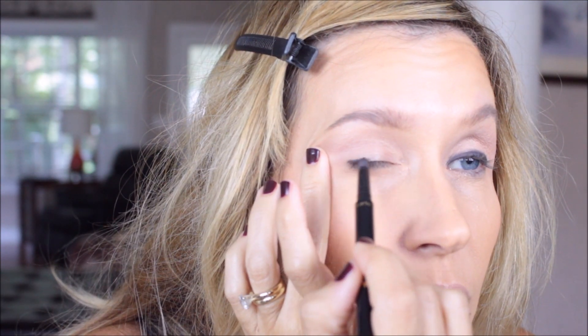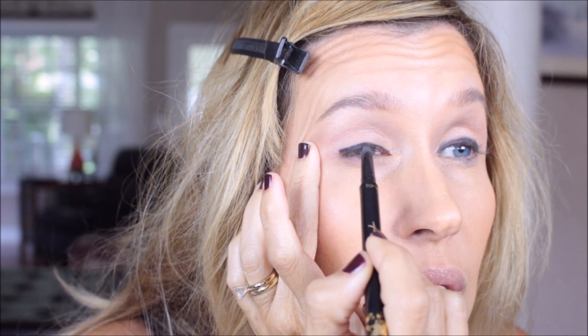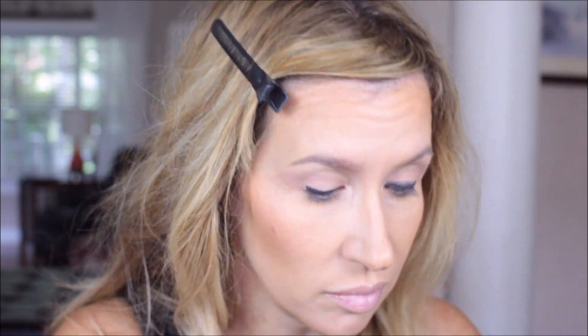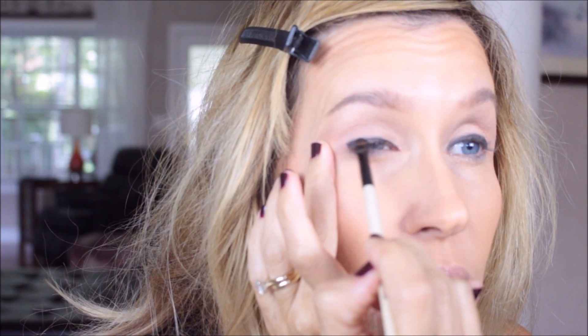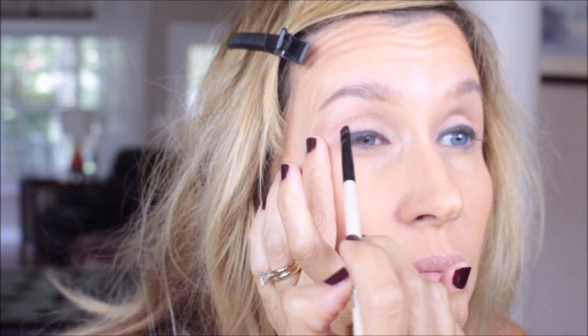This is the double-ended Tarte liner. I'm using the pencil side for the lid, and then that is the smoky liner brush from Bobbi Brown, just kind of blending that out a little bit so it's not so black and not such a stark line. I'm doing it on the other side too — you can see how rounded my eyes are. It's hard to even get over the highest part of my eyeball without stabbing myself, and I'm not really worried about getting down to the lashes at this point because I'll do that in the next step.